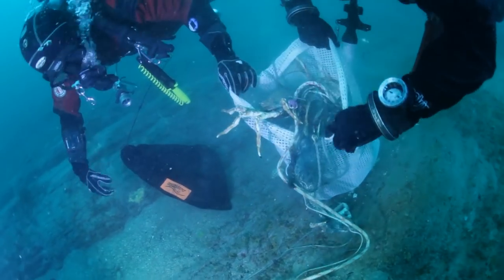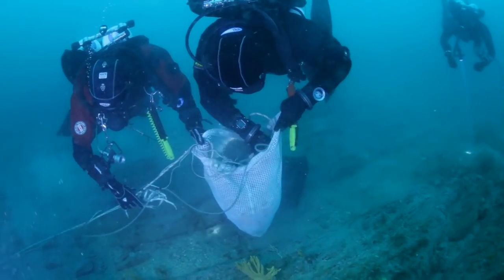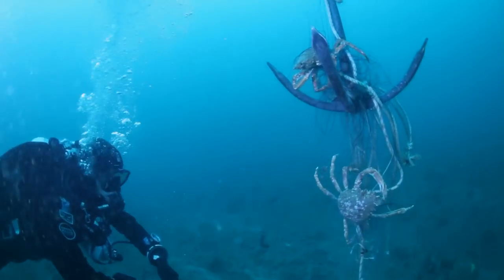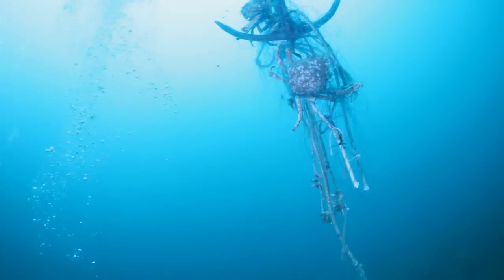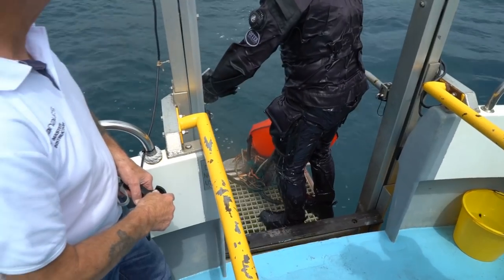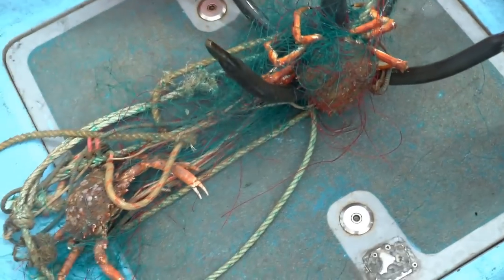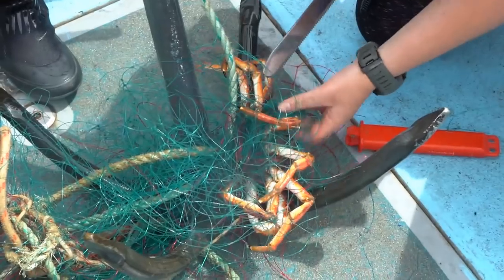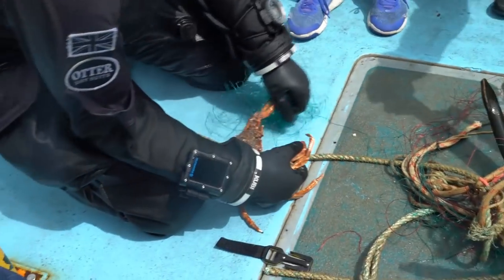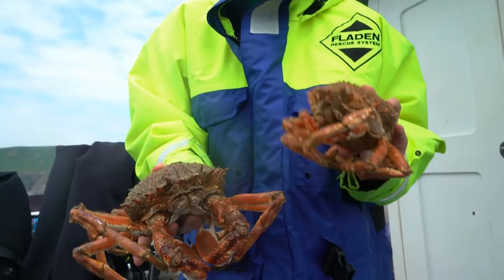Once below water, the Ghost Fishing UK divers work calmly yet fervently to remove as much gillnet as possible before their air runs out. The line is covered in tangled spider crabs fighting for their freedom. On the surface, the remaining team members look out for the float bags which lift the fishing gear waste and crabs to the surface. It's all hands on deck now for the detangling and data collecting, after which time these lucky crabs can be freed.